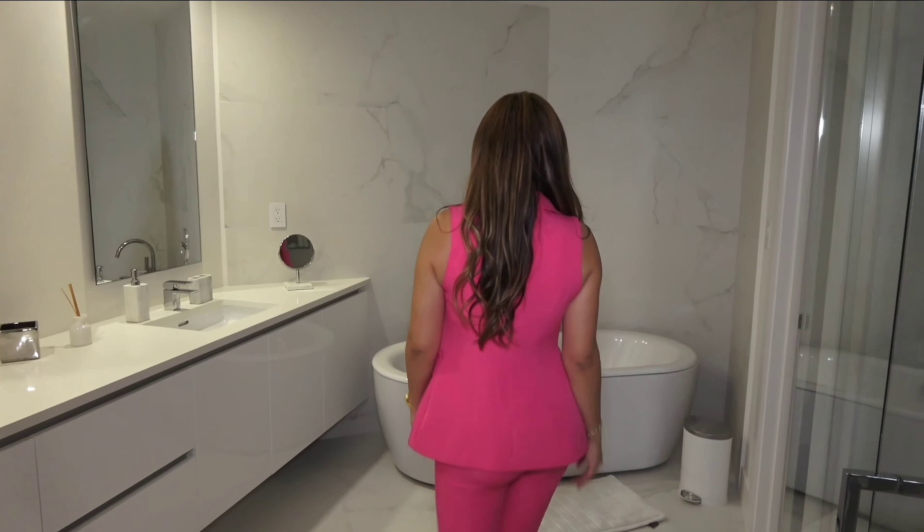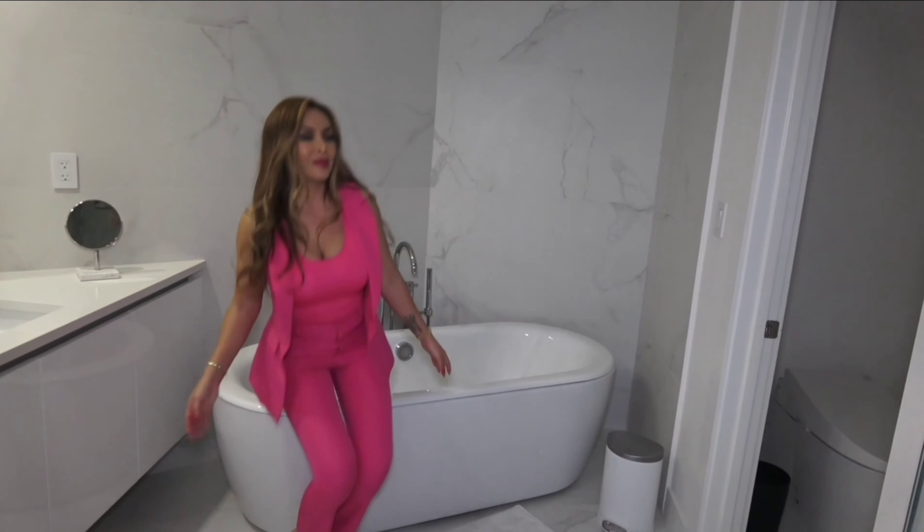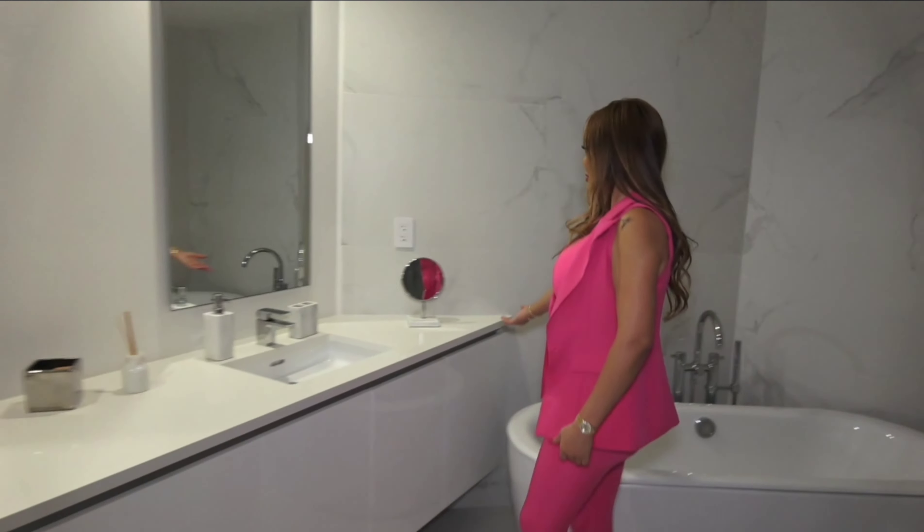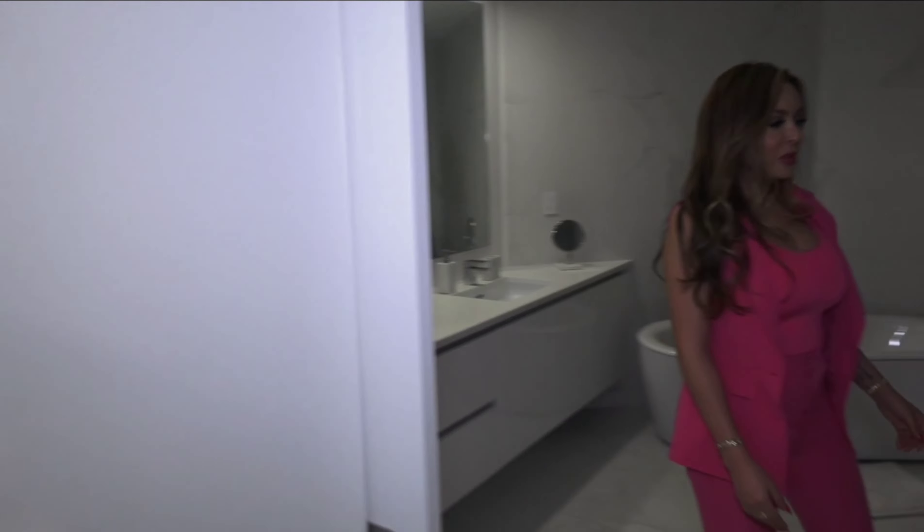Let's go now to the master double closets and bathroom. We have top-notch finishes in this condo.